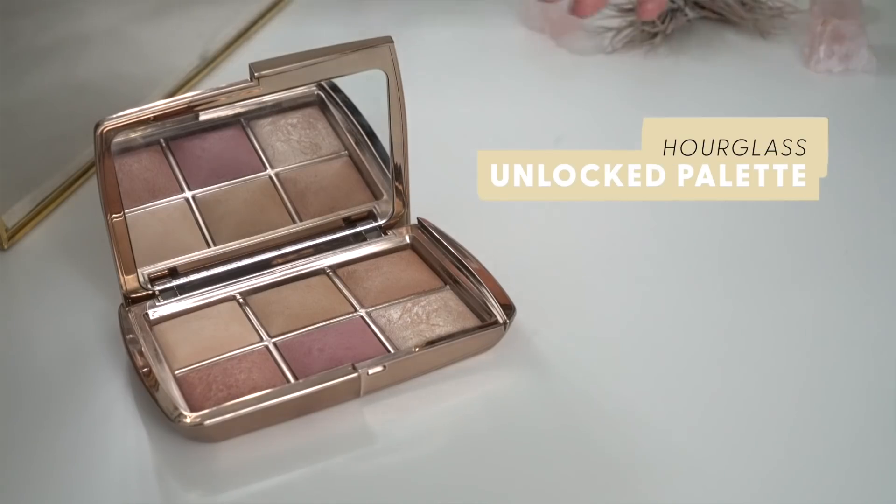For highlighter, I wanted to pull out my Hourglass palettes - I have a ton of face palettes that never see the light of day in my collection. This is the Lighting Edit Unlocked palette from Hourglass. There's a really beautiful subtle champagne highlight in here. I just wanted to give this palette some more love.